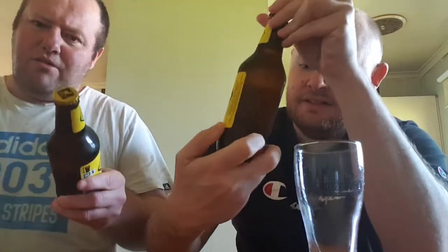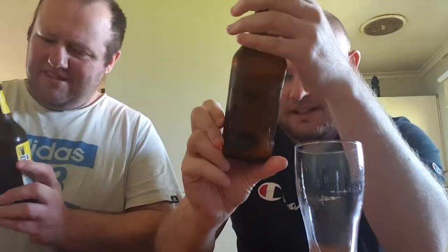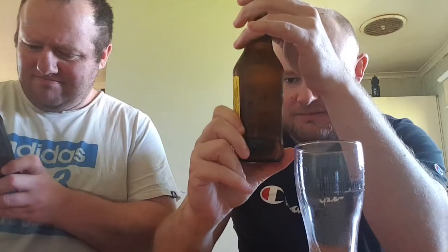We've got B-Roo on the lid here — a little kangaroo on it. There's a lot of B in front of it too, so B-Roo.